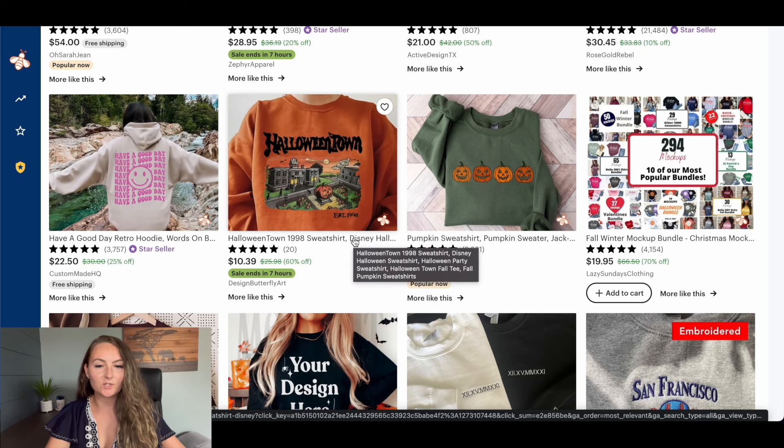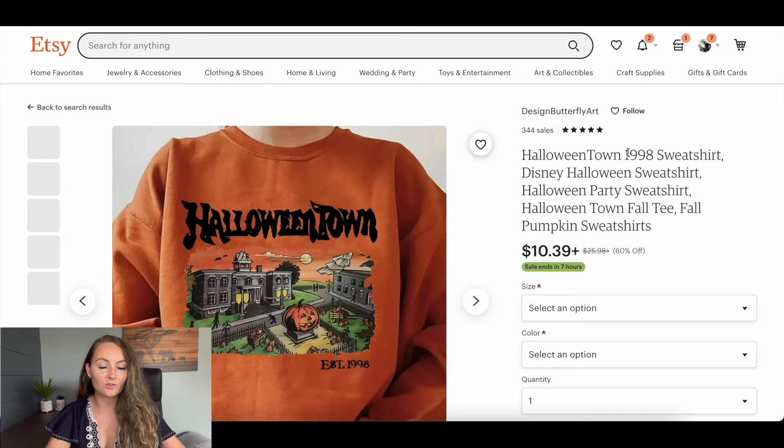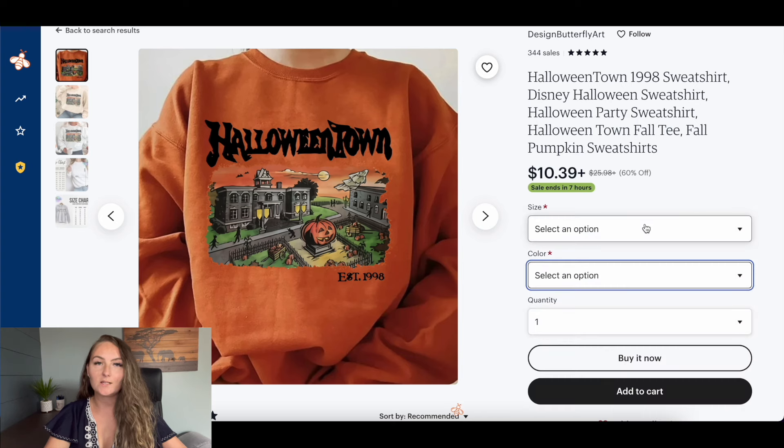For example, this sweatshirt in the search results looks like it's for sale for $10.39. But when I actually click on it, that price is for the extra small size that is sold out. All the other prices are actually $25 and up. So you can see it's not always what it seems from the search results — you need to actually click on your competition and see what their pricing actually is for a regular-priced product plus shipping.